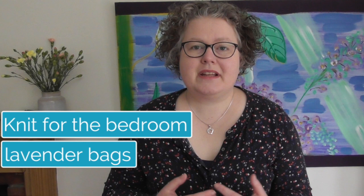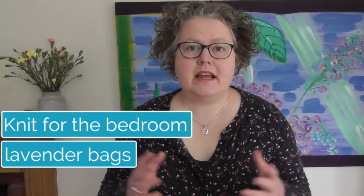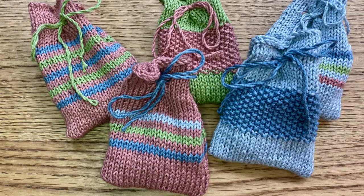You can also knit lavender bags — they're ideal for keeping moths away as a natural deterrent. They are coming up in the home collection, so do watch out. Lavender bags with muslin bags to go inside will all be available in a kit, so keep your eye open for them.